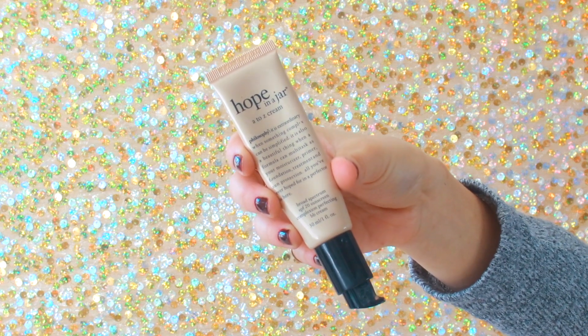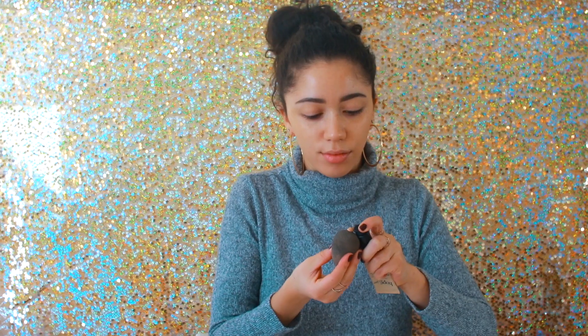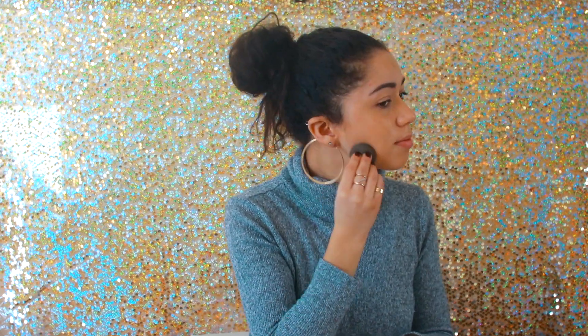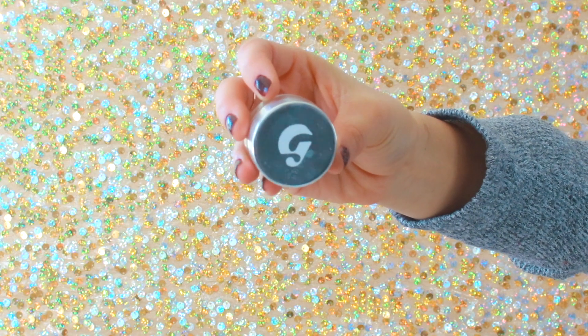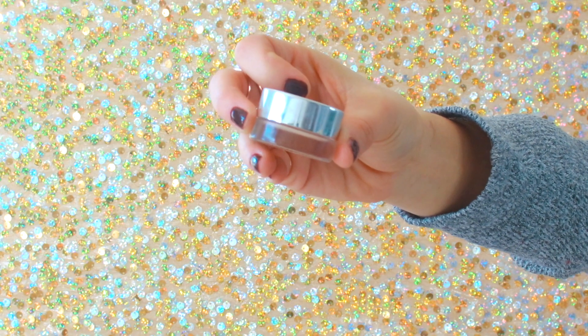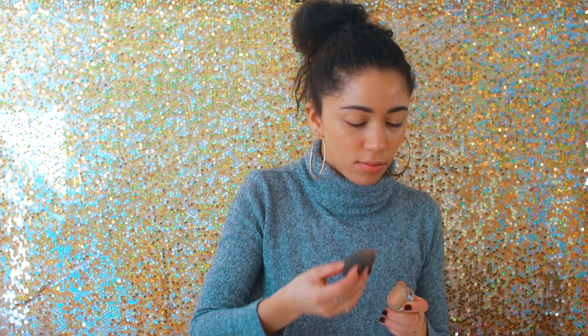We can use all the hydration we can get, even though we look a little crazy. Now I'm using this A to Z cream from Philosophy — it's basically like a BB cream or a CC cream, I can't remember, but either way it is so nice. It applies a thin layer but still evens out your skin tone and adds a nice little tint of color, but it's so moisturizing. Then I'm using this concealer from Glossier — I love this one for no-makeup days or dewy looks like this because it's so creamy.